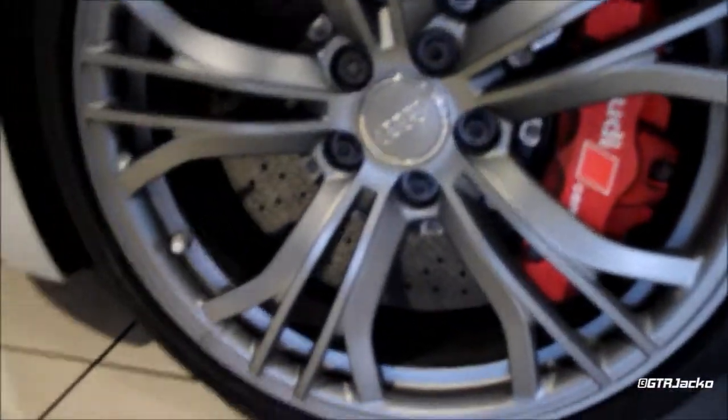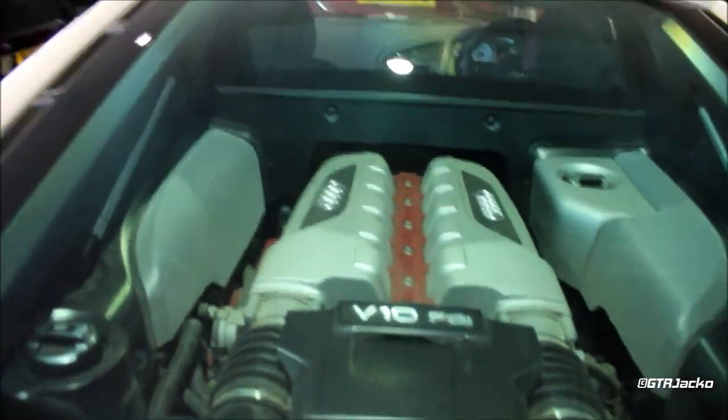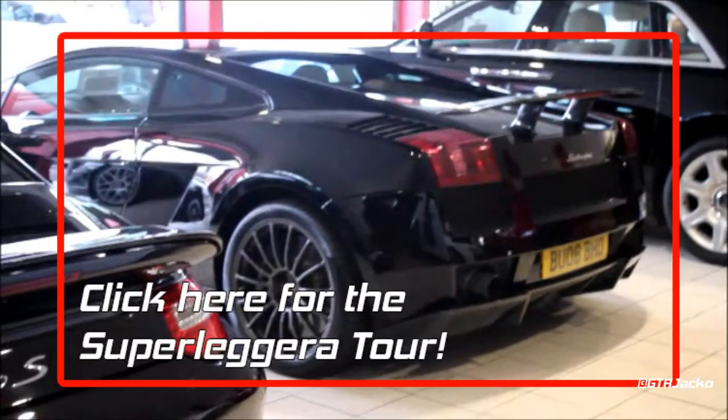Audi ceramic brakes as part of the GT package. This one has just recently come in as well. It has a 5.2 litre V10 straight from a Gallardo — for example, that one over there.